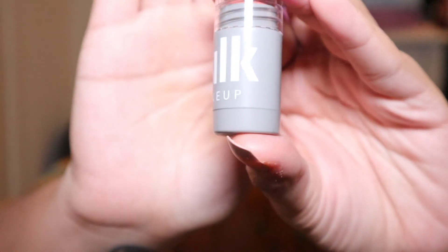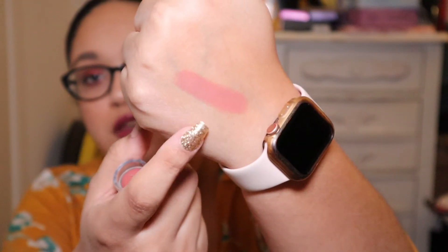The last item on my list is from Milk Makeup — their Lip and Cheek in the shade 'Work.' This is a deluxe sample and the full size is $28. Let me go ahead and swatch that — and that is the shade right there.